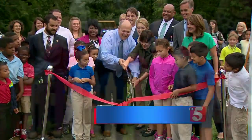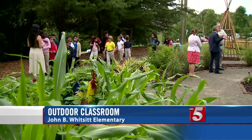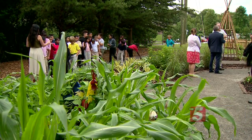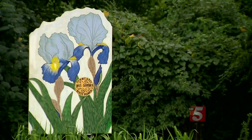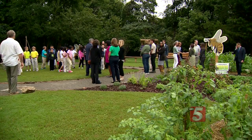It's a new place to learn for one group of Metro school students. Today a ribbon cutting ceremony was held at John B. Whitsitt Elementary for the Whitsitt Wonderland. The outdoor space was created with the help of Monroe Carroll Junior Children's Hospital at Vanderbilt and the Gardens of Babylon. Leaders say they can't wait for kids to get a hands-on learning experience.